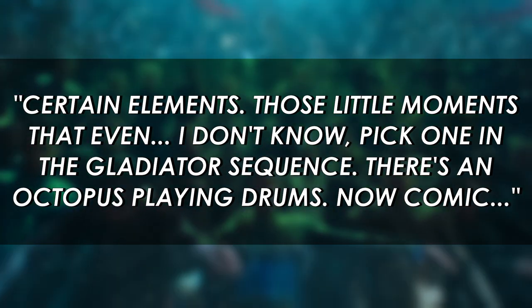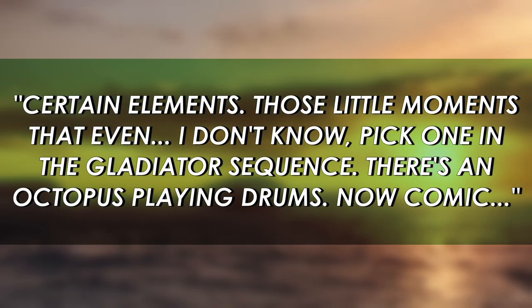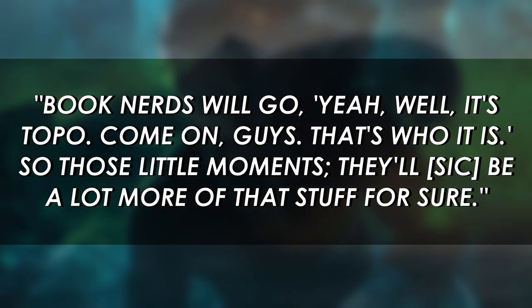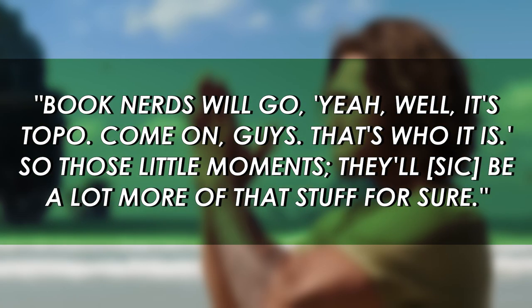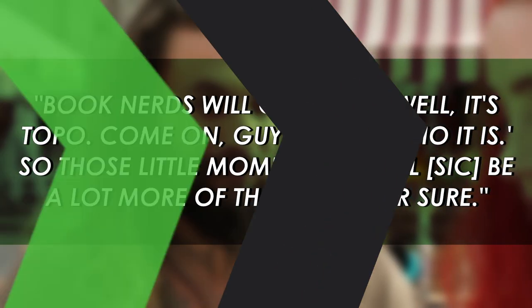Those little moments — pick one — in the gladiator sequence there's an octopus playing drums. Now comic book nerds will go, yeah, that's Topo. Come on guys, that's who it is. So those little moments, there'll be a lot more of that stuff for sure.